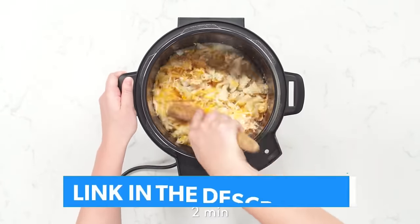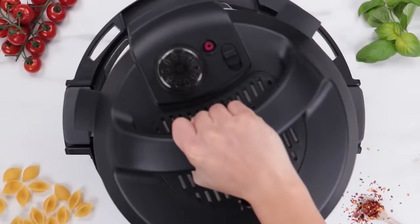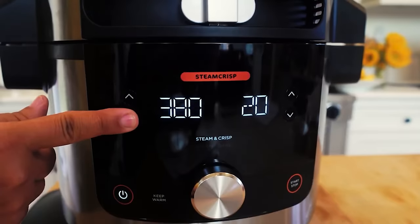Links to all products mentioned in the video are in the description below. You can find a comparison tool on our website, legitpick.com.